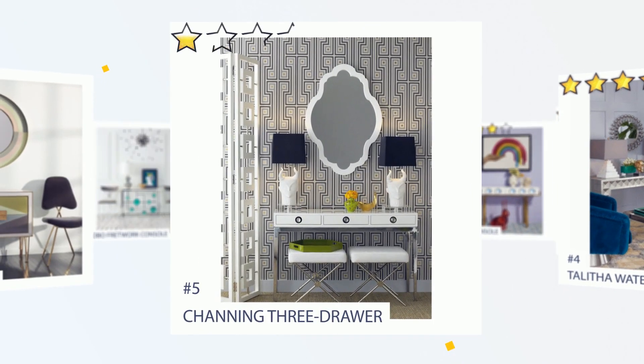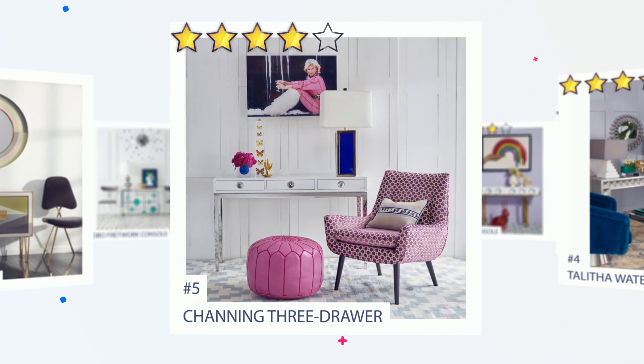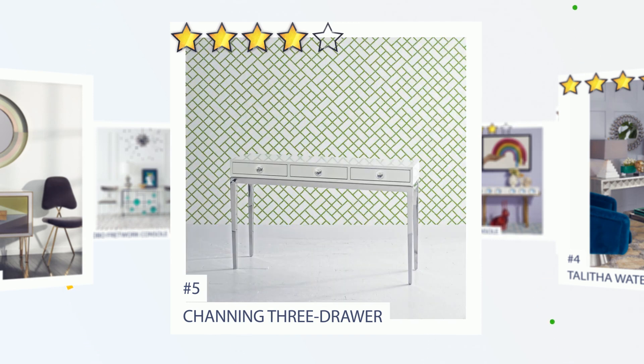Number 5: Channing Three-Drawer. Neoclassical lines, a dash of Hollywood glamour, and a top note of Mod Moxie — that's our Channing collection. The three-drawer console is finished in glossy lacquer and features polished accents with oversized acrylic knobs. Long tapered legs look chic behind a sofa, or stately underneath that Rothko in the foyer.